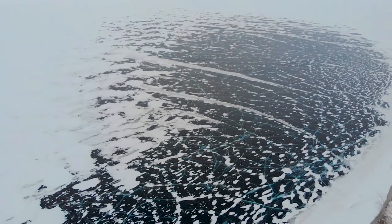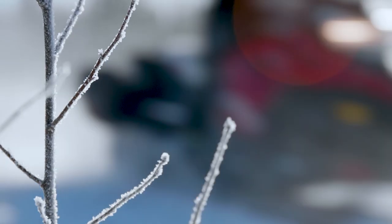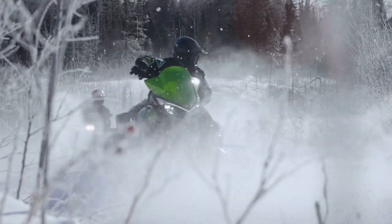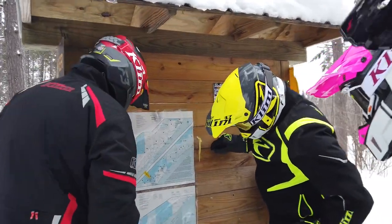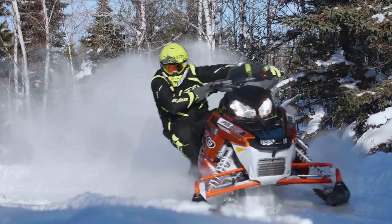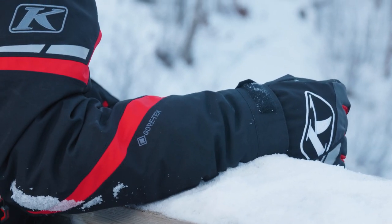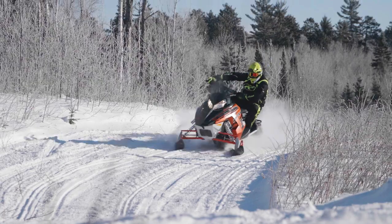Frozen lakes and trails will put you through some of the most vicious winter elements. For the conditions that dedicated trail riders face, we had to build a breathable barrier against cold, wind, water, and snow. There is no better option for protection than Gore-Tex laminates combined with our series of durable exterior face fabrics.